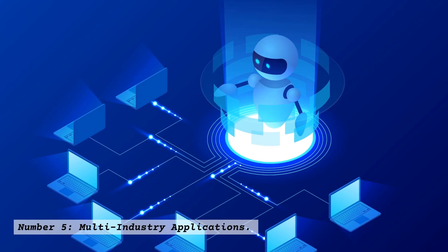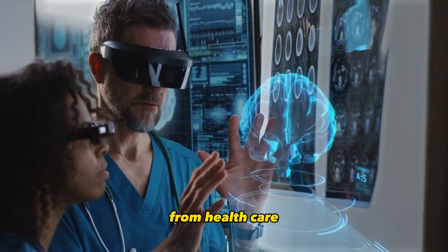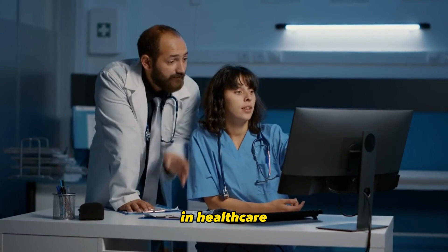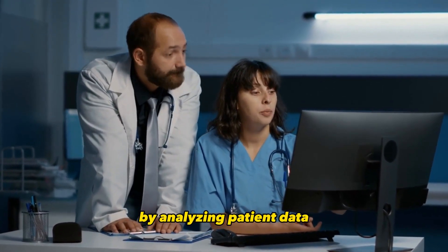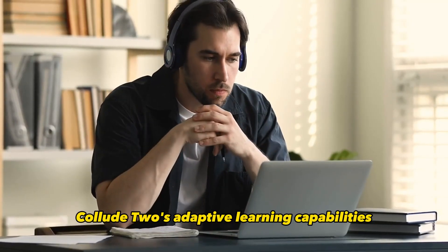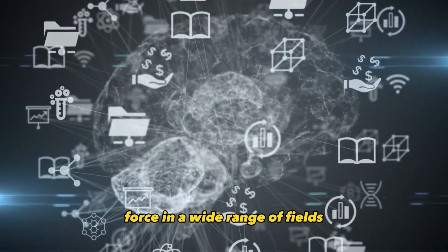Number 5: Multi-Industry Applications. One of the most exciting aspects of Claude 2 is its multi-industry applicability. From healthcare to finance, education to entertainment, this AI companion finds its place in numerous sectors. In healthcare, it assists doctors in diagnosing complex medical conditions by analyzing patient data. In finance, it predicts market trends, aiding investment decisions. Even in education, Claude 2's adaptive learning capabilities personalize educational experiences. Its versatility makes it a transformative force in a wide range of fields.